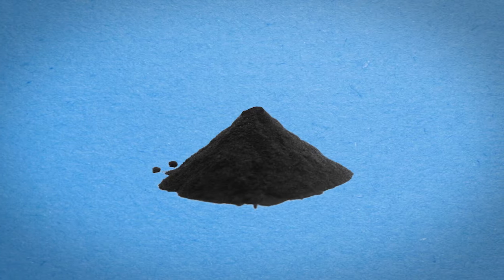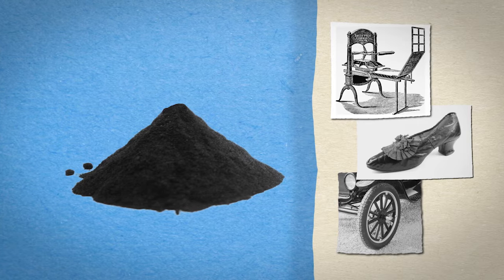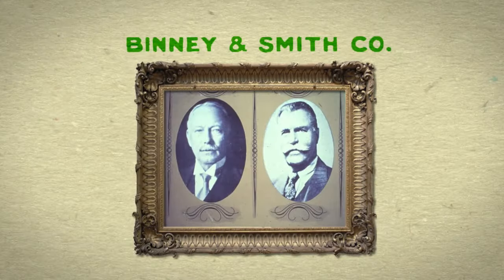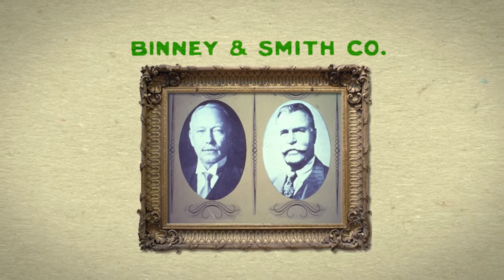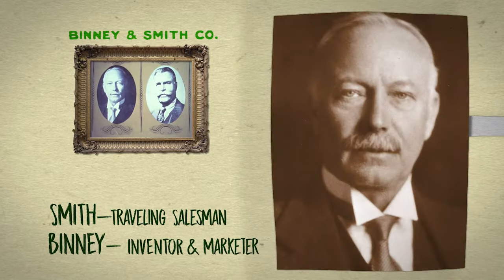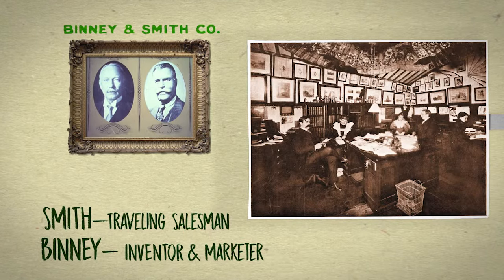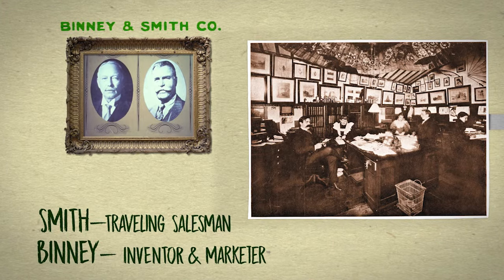The black pigment became the black of choice in printer's ink, shoe polish, and tires, and more colors were on the way. The two cousins called their company Binney and Smith. Smith was a traveling salesman, while Binney was the inventor and marketer. Together they were a masterful balance of research, sales, and creativity.